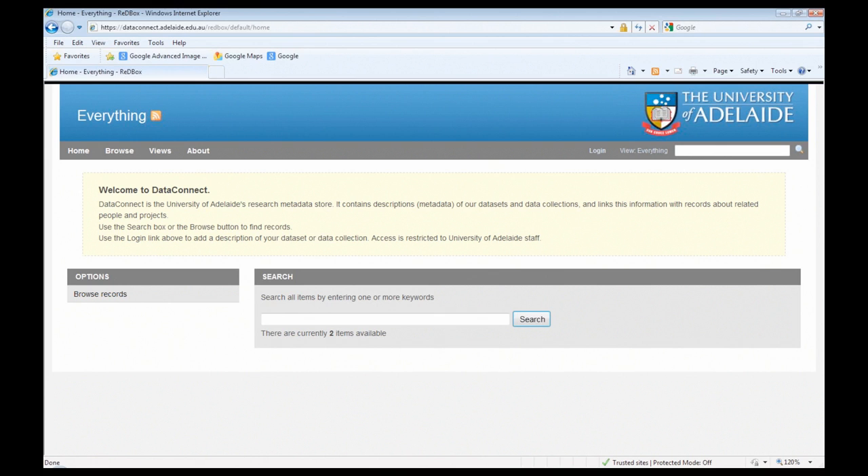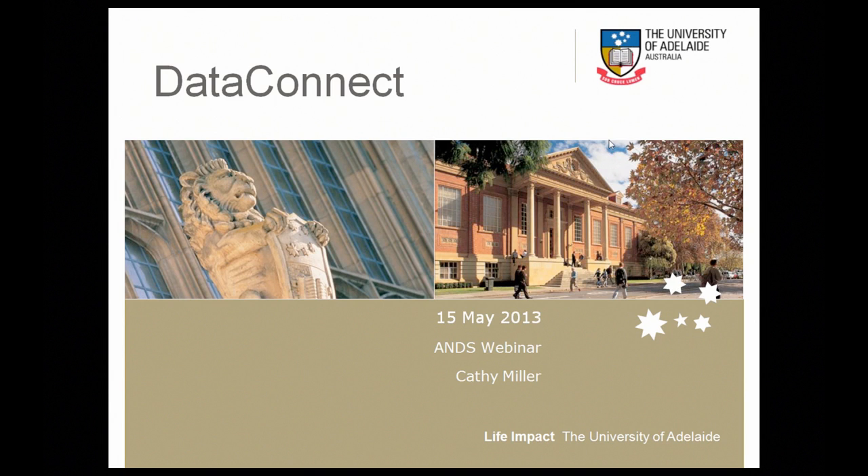The need for a metadata store or a research data registry was first identified as a key service for the University of Adelaide through a research ICT review conducted in 2011 by our IT Strategy and Architecture group. At the same time in 2011, in the library we were running an ANDS-funded Seeding the Commons project called Showcasing Research Data, and that project indicated strong support from our research community for the development of a repository and a metadata store. So when ANDS had the opportunity to participate in the metadata store program, it was good timing for us to get on board.